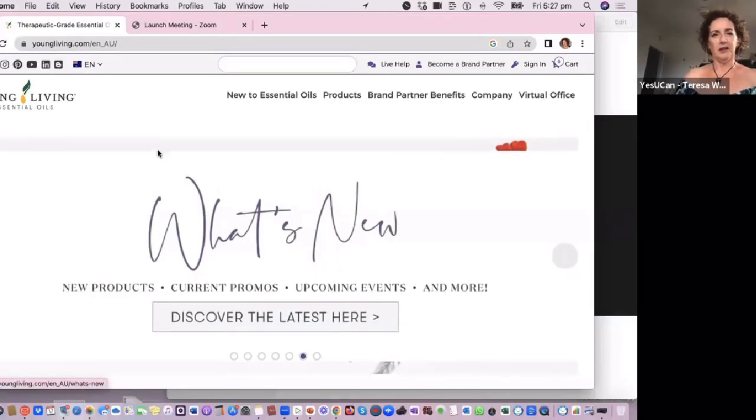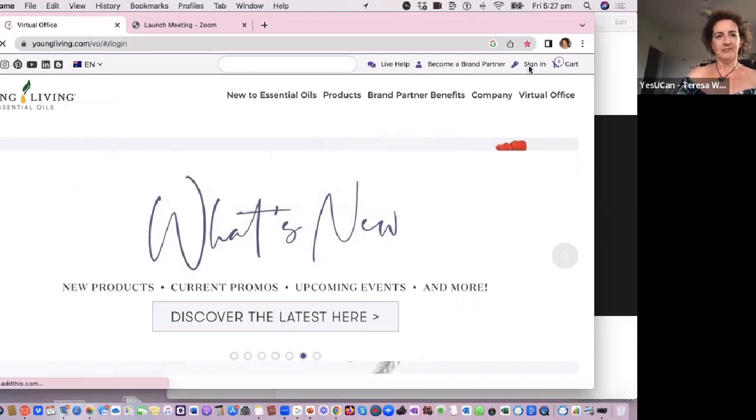So if I share my screen and go over here. Sorry, haven't done it before. This is the Young Living website. I haven't signed in yet, so I just sign in as a brand partner because that's what I am. And we're going to the virtual office — so this is where we're going.